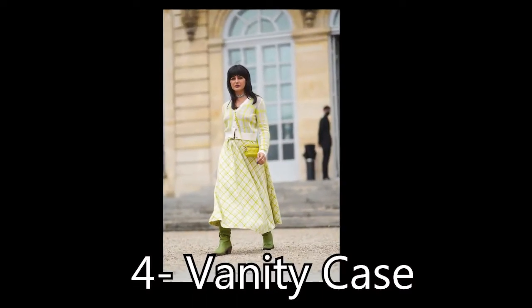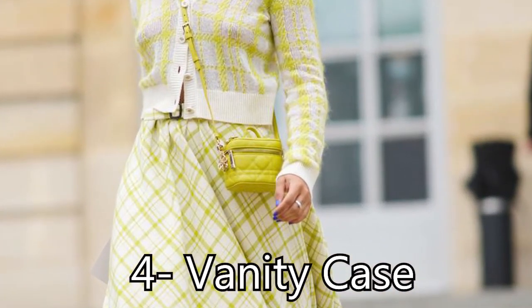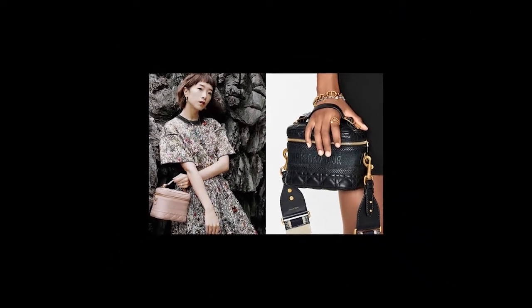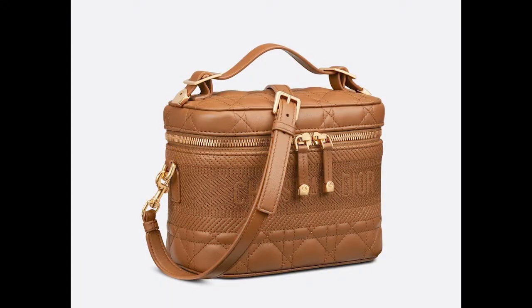Vanity Case: If you are a fan of mini bags, consider this the one for you. While its name implies it's meant to hold your toiletries for travel, many a street style star has been seen sporting it as a purse thanks to its trusty strap. Available in both Dior Travel and Lady Dior versions, this tiny bag keeps your essentials protected thanks to its structured box shape and wrap-around zipper.